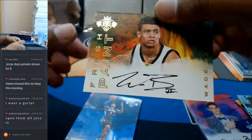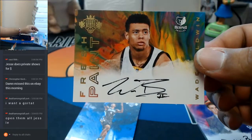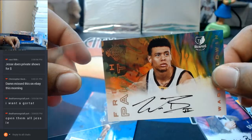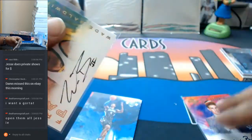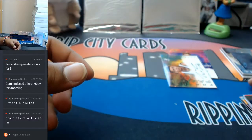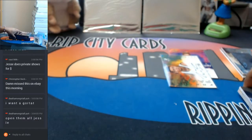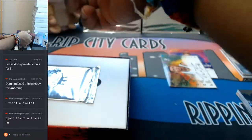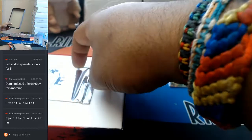Number to 99, a Buddy Hield patch. And a Wade Baldwin the Fourth autograph for the Grizzlies — nice, on-card with this stuff. No box topper that time.